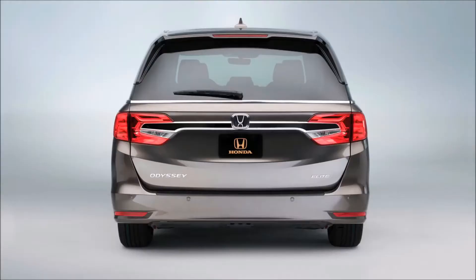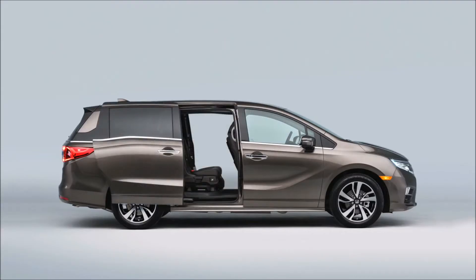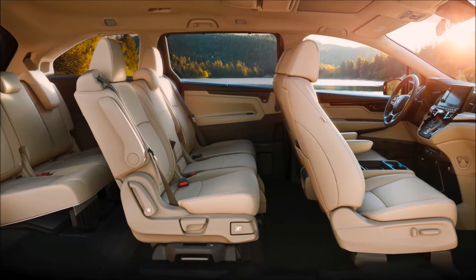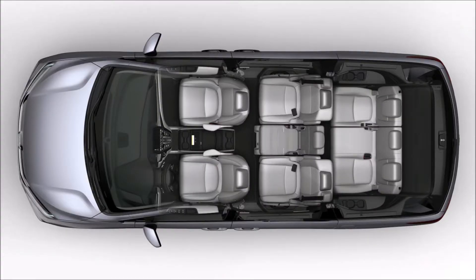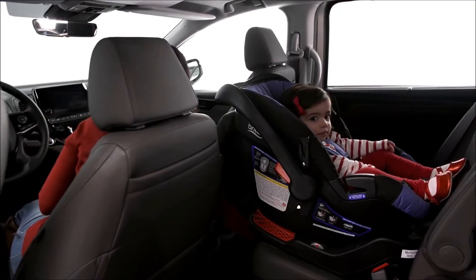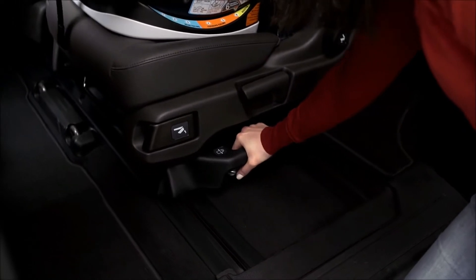The all-new 2018 Honda Odyssey provides incredible family function, flexibility and comfort to keep everyone in the family happy. It starts with an all-new Magic Slide second row seating system — the best seating solution for the way families use their minivans every day. The Magic Slide seat moves front to back and side to side, and that's where the magic really begins.